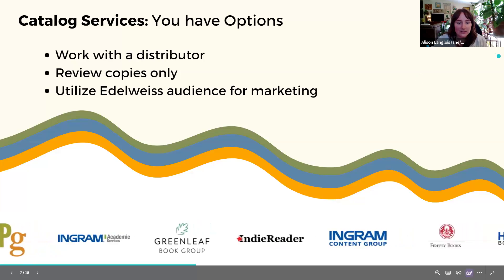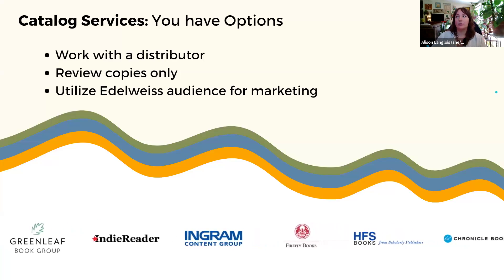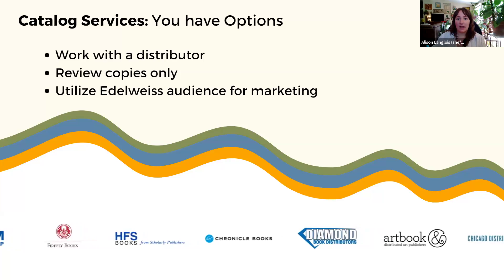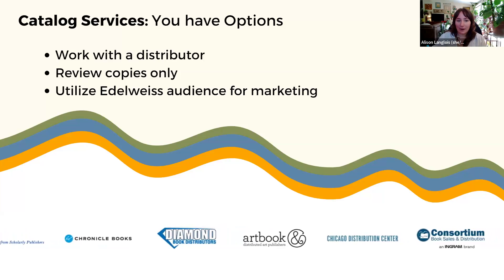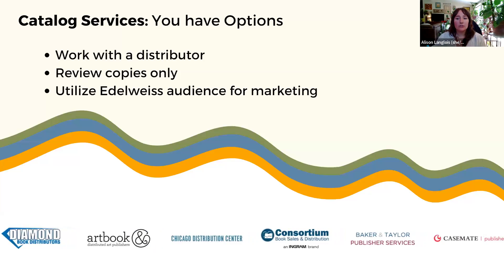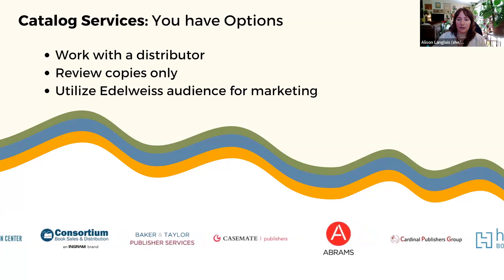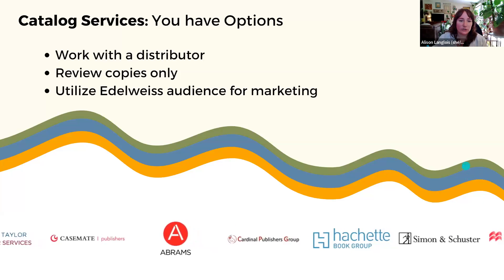You have options if a catalog subscription isn't the right fit. If you don't have the manpower or time to make it worth it, you can work with a distributor who can manage your title data, catalog your titles in their account on Edelweiss, and utilize their established sales teams. You can also opt to do review copies or marketing on the platform only — catalog subscriptions are not required for all marketing options.